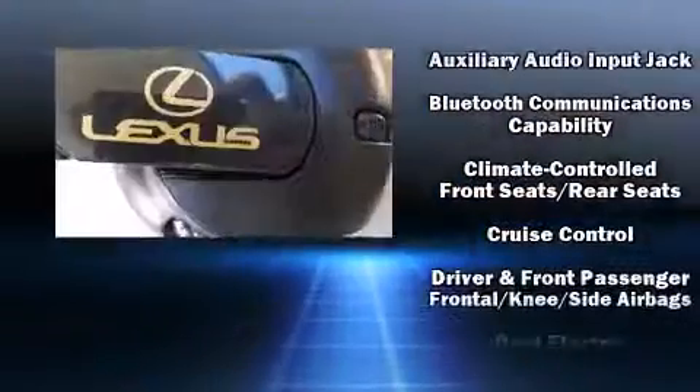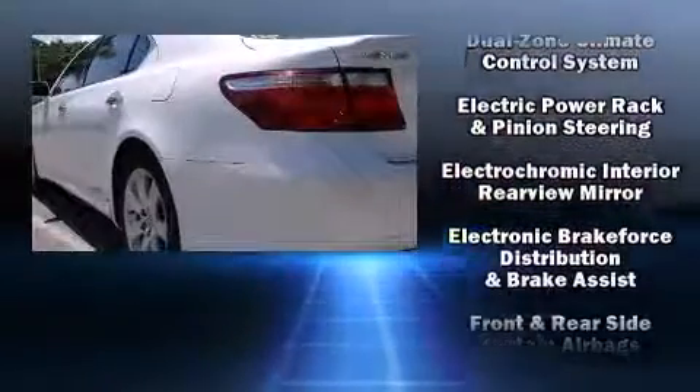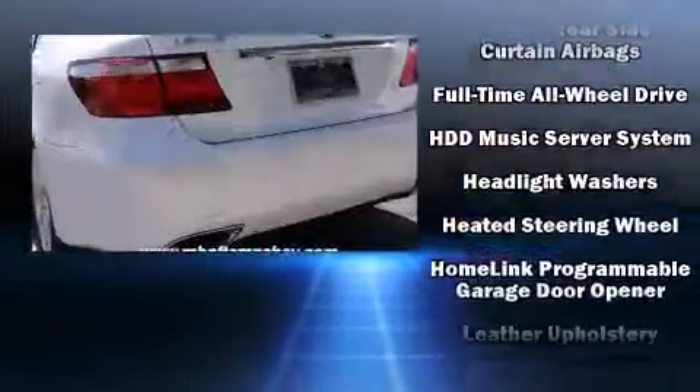Lexus also prioritized safety and security with features such as front and side impact airbags, brake assist, and 4-wheel disc brakes with ABS.